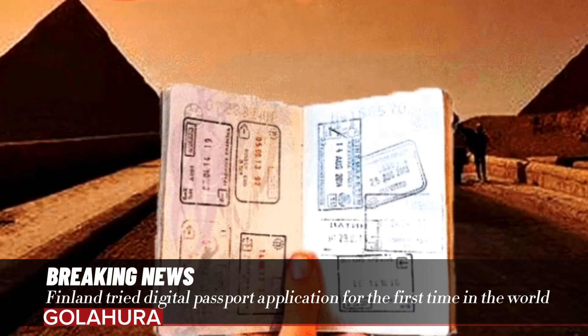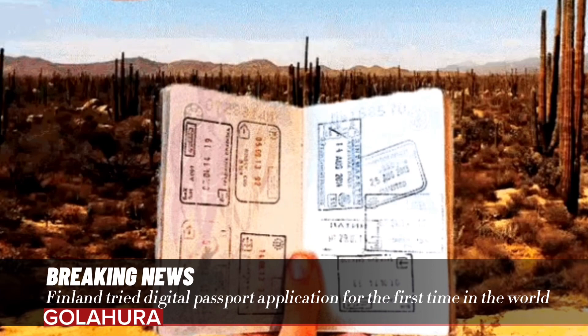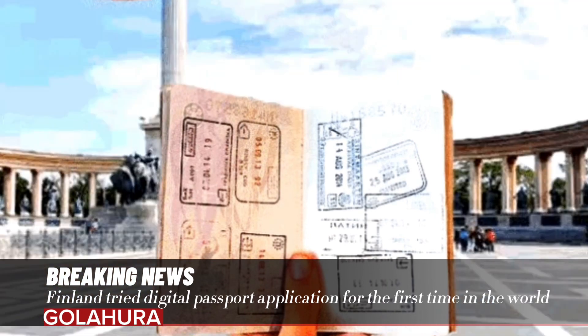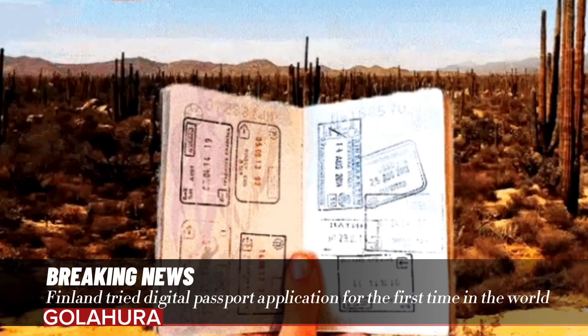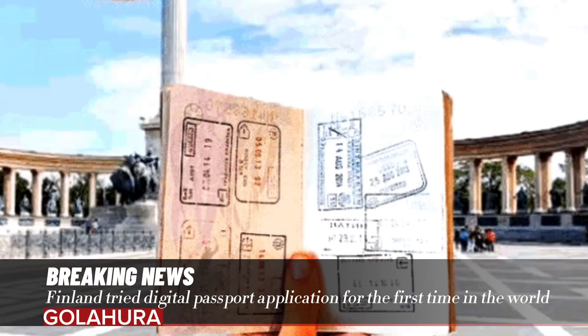The piloting, which will be valid for round-trip flights with Finnair from Helsinki to the UK, will continue until the end of February 2024. The project was implemented through the groundbreaking partnership of Finnair, the Finnish police, and Finnish airport operator Finavia.